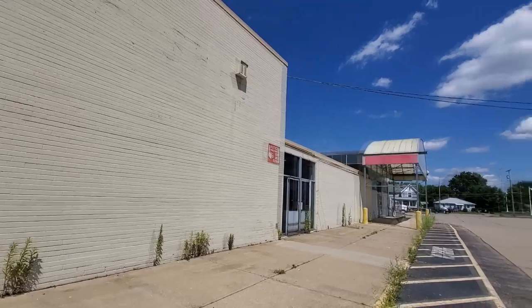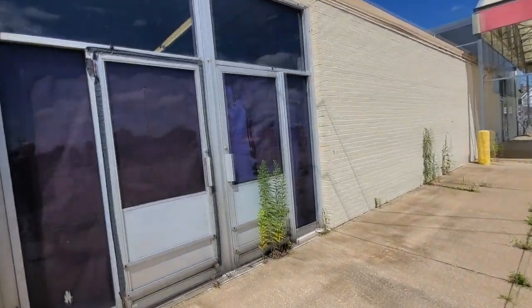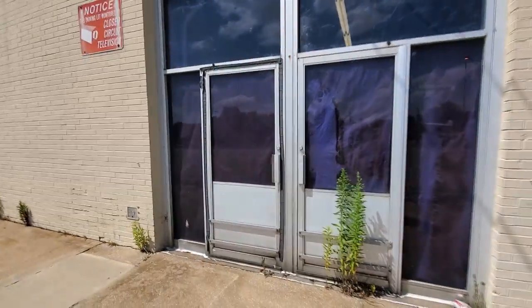I don't think we can see in these windows here but let's try. Yeah, they've got something over the windows — just paper. You can see how it's got moisture damage on the paper that's covering the windows. I remember working in there.